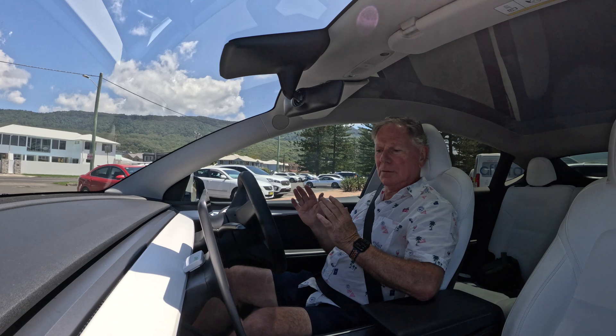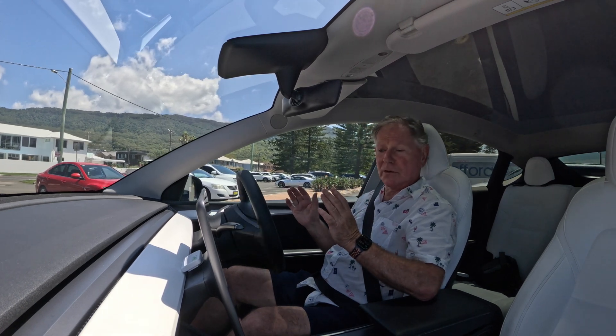I'm not touching any of the controls — the accelerator, the brake, the steering wheel. The car is doing all of this by itself.